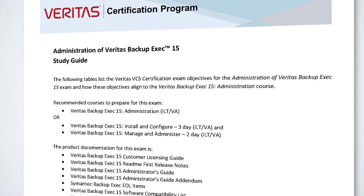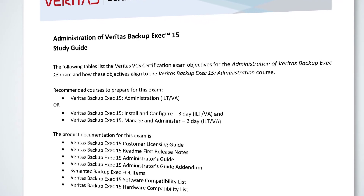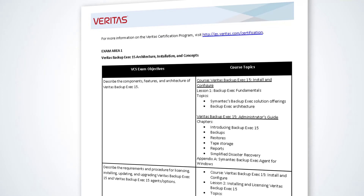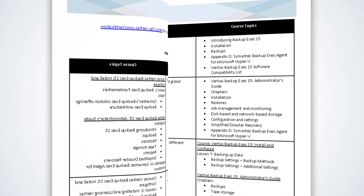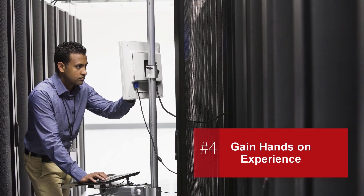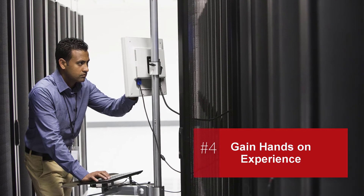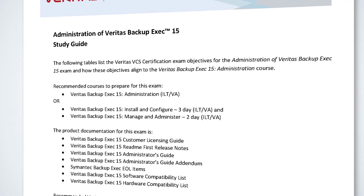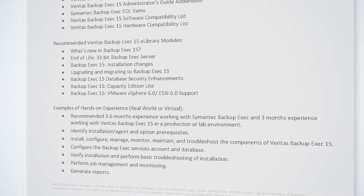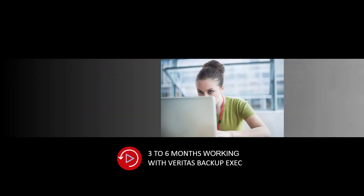The study guide provides examples of hands-on tasks you should be able to perform, and outlines specific lessons and topics from the training that you should study to meet each exam objective. Gaining hands-on experience with the product is also important. The exam study guide provides a list of common tasks you should be able to perform in your environment. Veritas recommends that you have three to six months of experience working with Backup Exec before taking the exam.